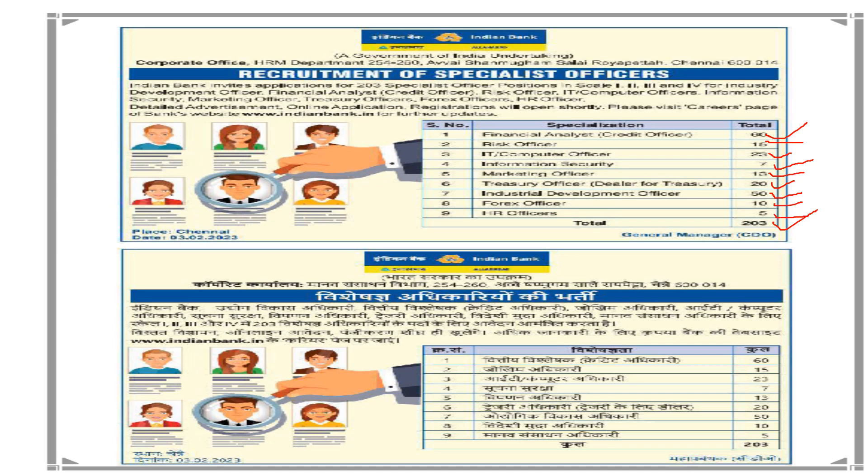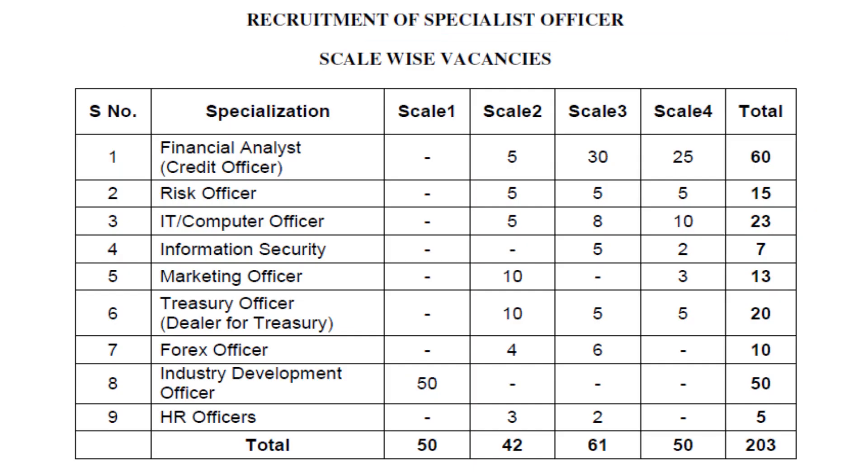The first three posts will be recruited under the Recruitment of Specialist Officer. The pay scale and scale-wise vacancies are as follows. For Financial Analyst: Scale 5 has 5 vacancies, Scale 3 has 30, Scale 4 has 25, making a total of 60.